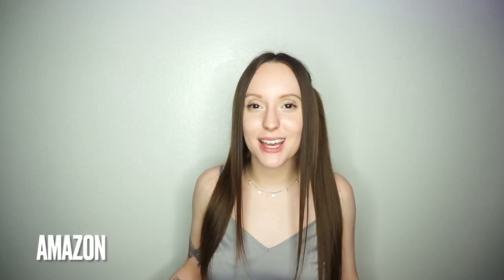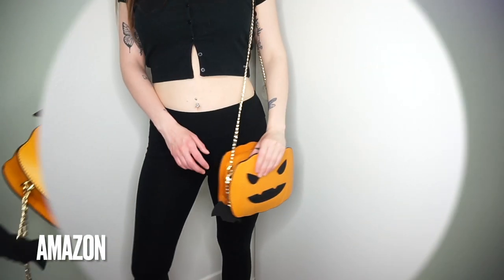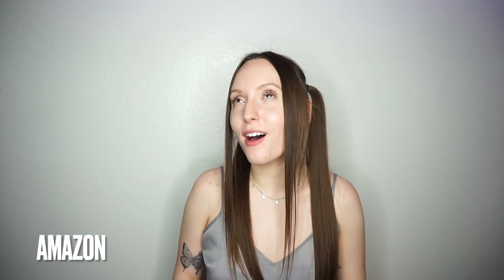While we're on the topic of bags, I am obsessed with all spooky things and Halloween, so I got this bag from Amazon. It has a little bat and a little pumpkin with a bat — how freaking cute is this? And then to go with the Halloween theme, I love bats so I got these cute little bat sunglasses, also from Amazon. Come on, these are so freaking cool! I am obsessed with these.